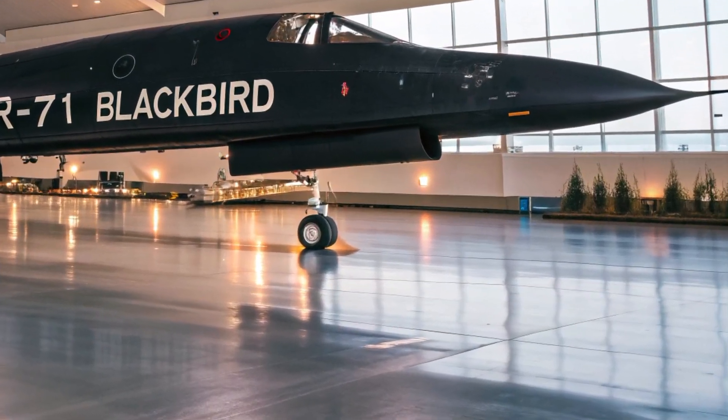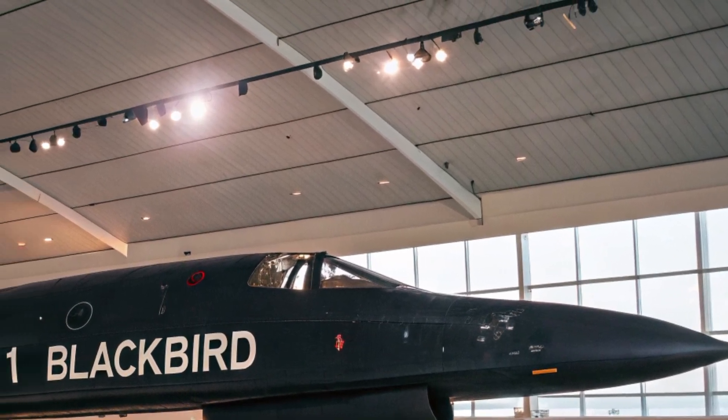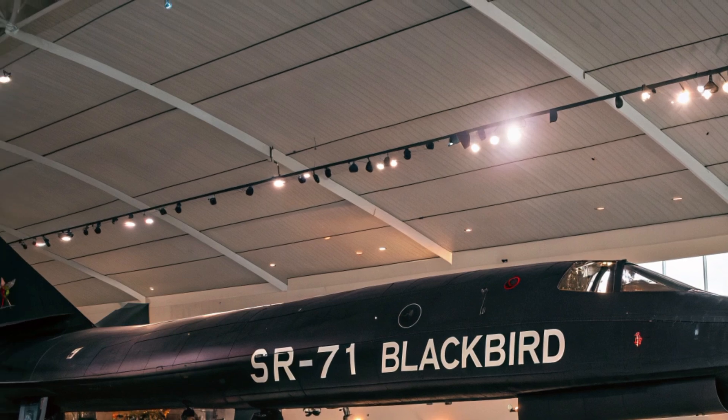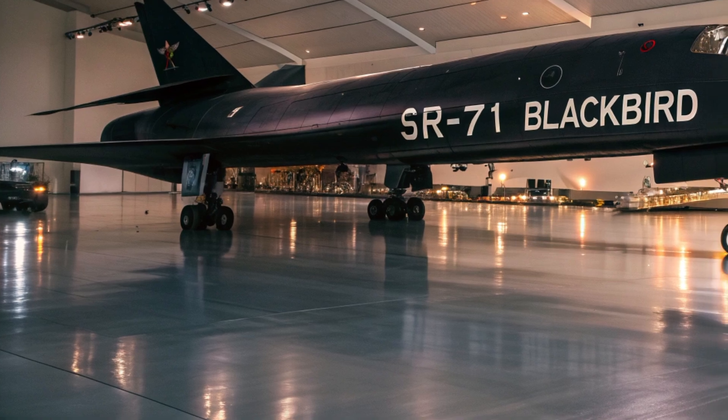Hello everyone. Welcome back to the channel. Today, we're diving into one of the most iconic names in aviation history that has made a thrilling return in a modern avatar — the 2025 SR-71 Blackbird.